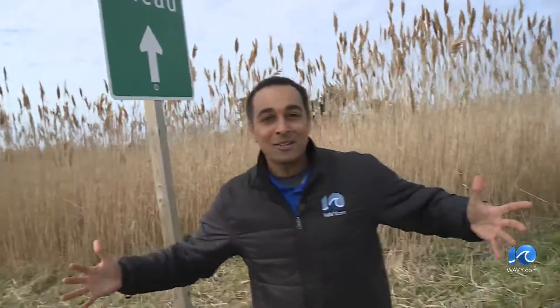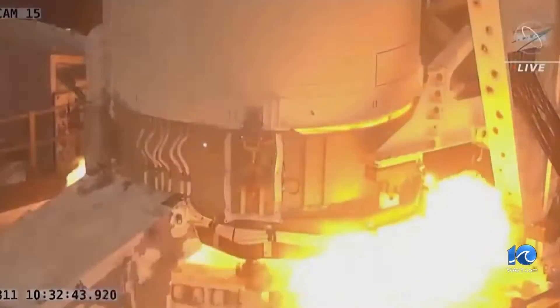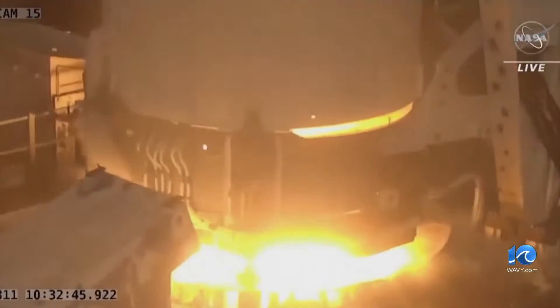Since 1995, the Mid-Atlantic Regional Spaceport has launched several rockets, some to the International Space Station and others towards the moon. Rockets that leave this pad don't launch themselves.